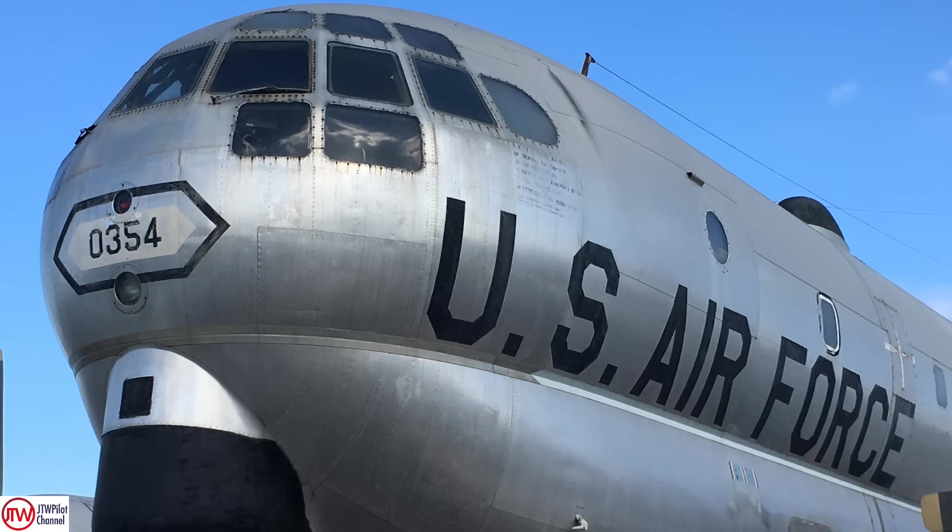But before we get into the details of it, I want to turn the clock back to 1945 and let you look at the original United States Army Air Force promo film.